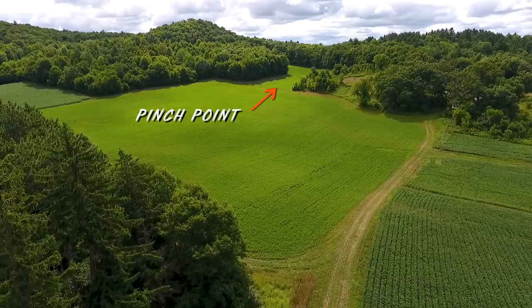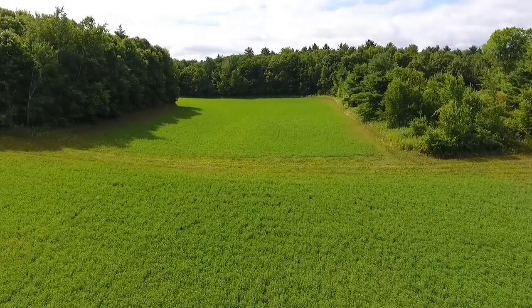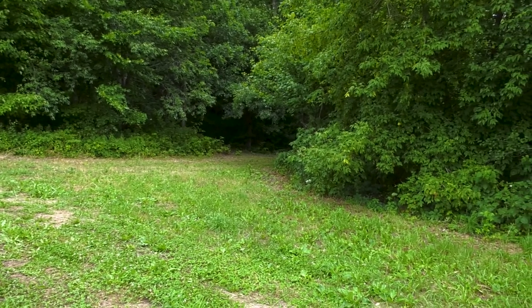So you mentioned a pinch point — could you explain that? A pinch point generally has something to do with the land, either topography or the vegetation. It could be two farm fields coming close together with just a little strip of trees or shrubs, or two ridges kind of coming together — something that's going to funnel those deer, force them in a direction. You're just capitalizing on that for a hunting spot and a good stand location.